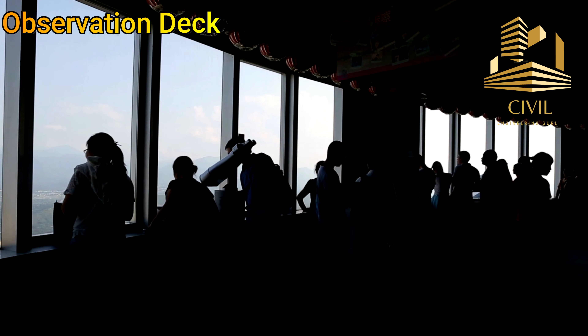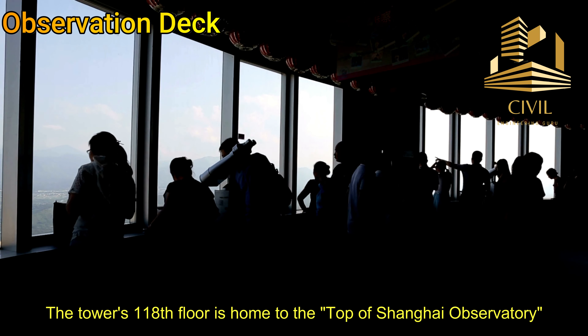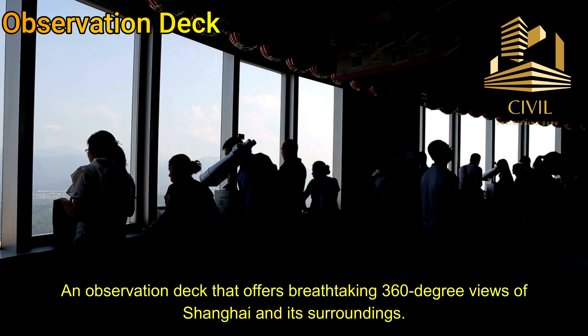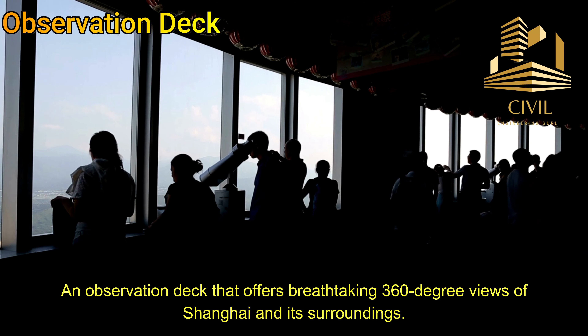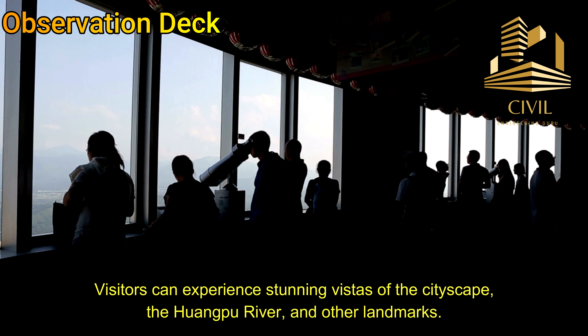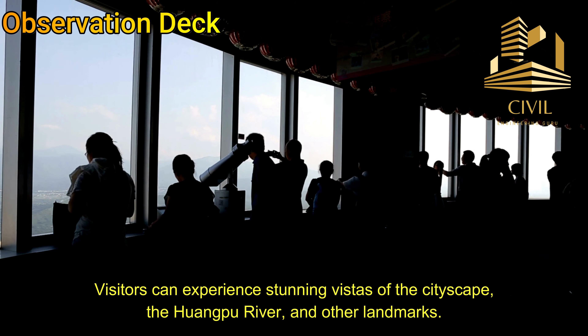Observation deck: The tower's 118th floor is home to the Top of Shanghai Observatory, an observation deck that offers breathtaking 360-degree views of Shanghai and its surroundings. Visitors can experience stunning vistas of the cityscape, the Huangpu River, and other landmarks.